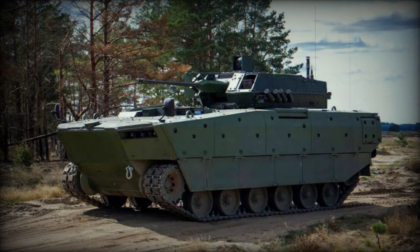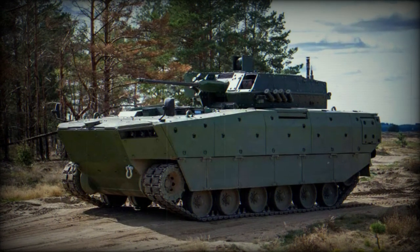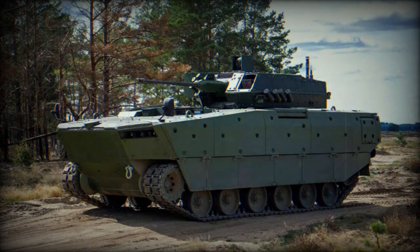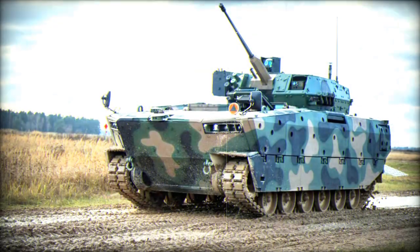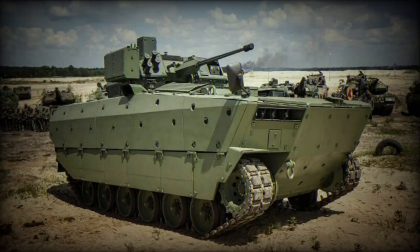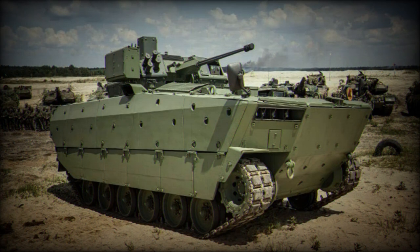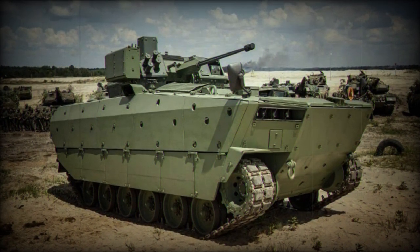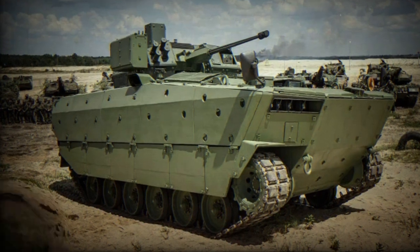On February 28, 2023, the Polish government revealed a partnership with the domestic firm Huta Stalowa Wola (HSW) to manufacture and advance 1,400 Borsik Infantry Fighting Vehicles (IFVs) in multiple models. Valued at over 10 billion euros, this initiative marks the most significant venture for the Polish defense sector in half a century, as stated by Deputy Prime Minister and Defense Minister Mariusz Błaszczak.